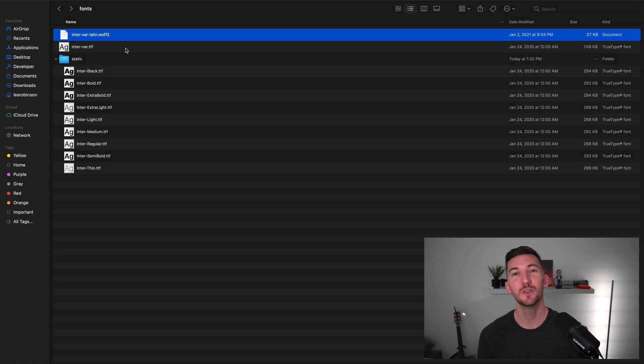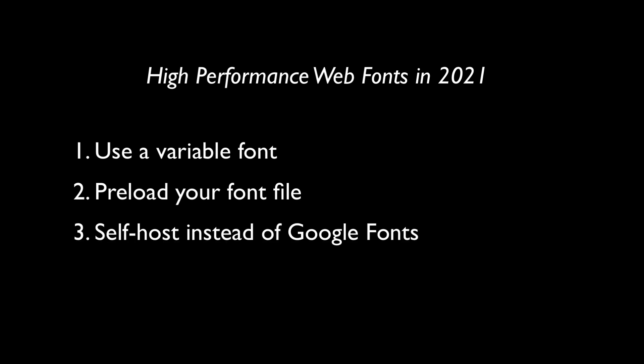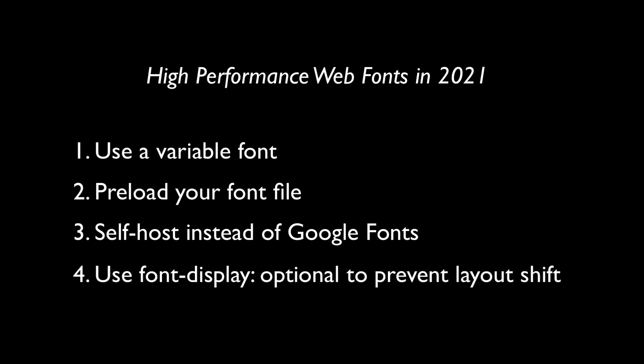This makes a huge difference for users on slower network connections. In conclusion, my four recommendations for high-performance web fonts in 2021 are: number one, use the variable font; number two, preload your font file; number three, self-host instead of using Google Fonts; and number four, use font-display: optional to prevent layout shift.